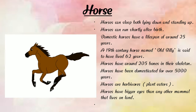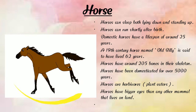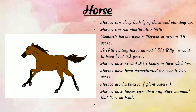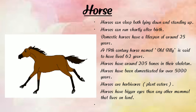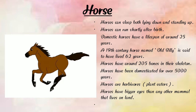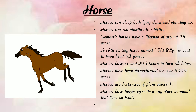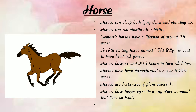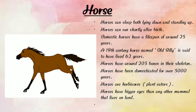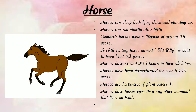Now next, horse. Here we can see a photograph of a horse. The horse is a very strong animal and can run very fast. Horses can sleep both lying down and standing up. Horses can run shortly after birth, and domestic horses have a lifespan of around 25 years. A 19th century horse named Old Bailey is said to have lived 62 years. Horses have around 205 bones in their skeleton and have been domesticated for over 5,000 years.